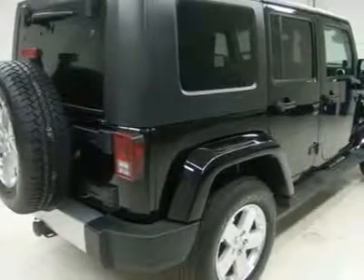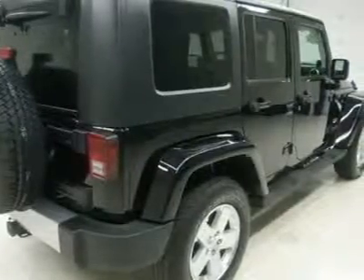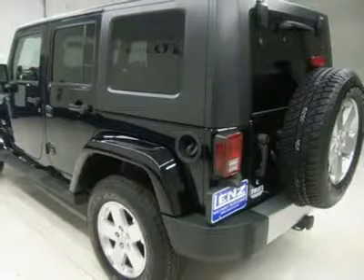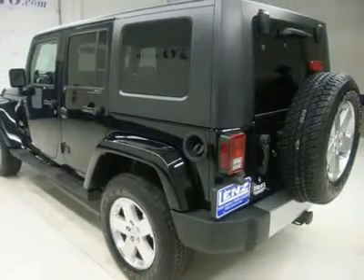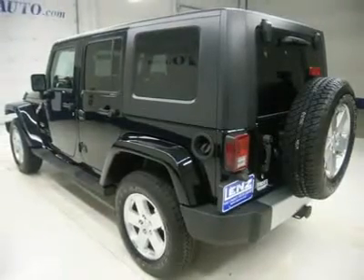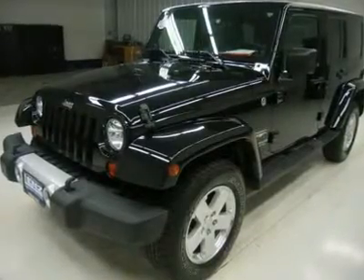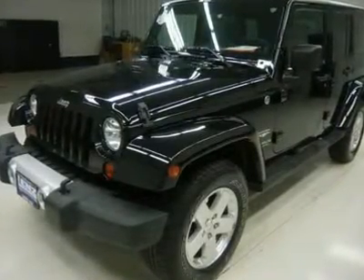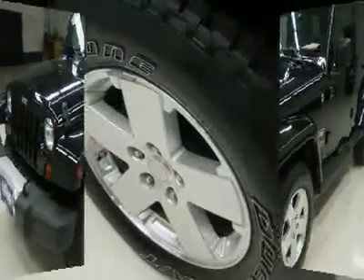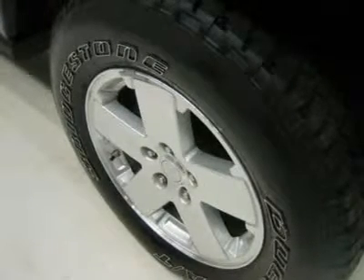White letter Bridgestone Dueler ATP 255/70R-18 tires, factory alloy rims, keyless entry with factory remote start, CD player, auxiliary jack, Infinity sound system with factory subwoofer. Rear swing-open door and manual raise glass, LATCH child safety system, rear window defroster, compass and temperature display, fog lights, tinted windows, factory floor mats, air conditioning, cruise control, tilt, power locks, power windows.